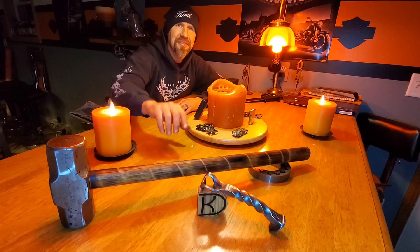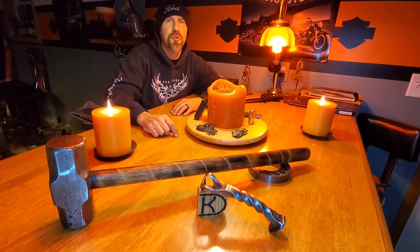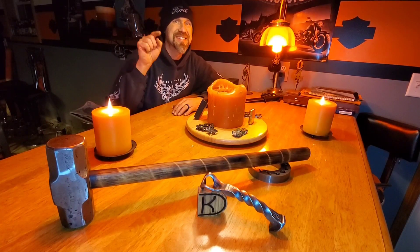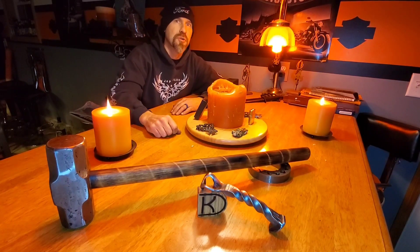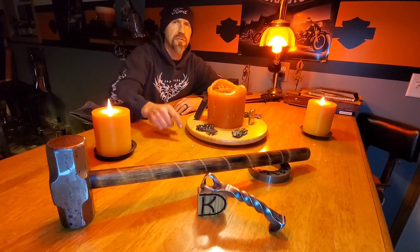Episode number five. Today I finally give away the sweet hammer that I made in episode one. People left a comment that entered them into the drawing — the drawing is today, at the end of today's episode. I'm going to draw the winner and either hand it to him or give it to him — I don't know who it is yet. It's gonna be good.